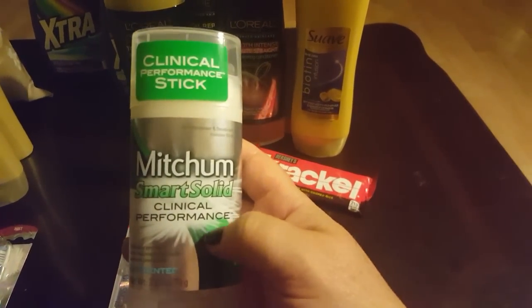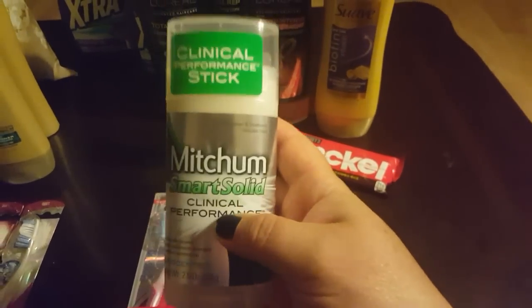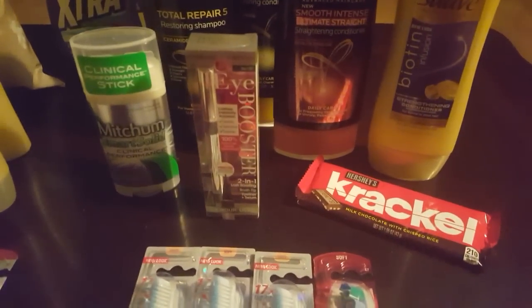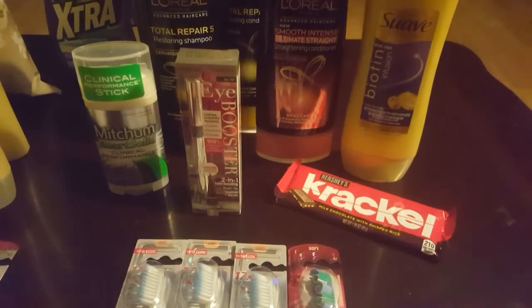The Mitchum Clinical is normally $6.99. This clinical performance deodorant was on sale for $2.99, along with the other Mitchums in the store — all $2.99. We had a two-dollar-off clinical coupon from our inserts, so that made it only 99 cents.